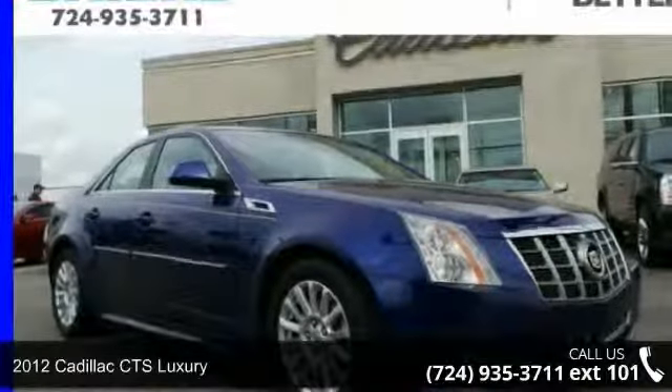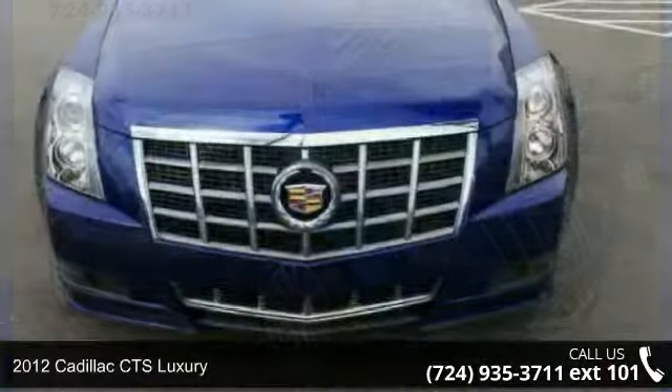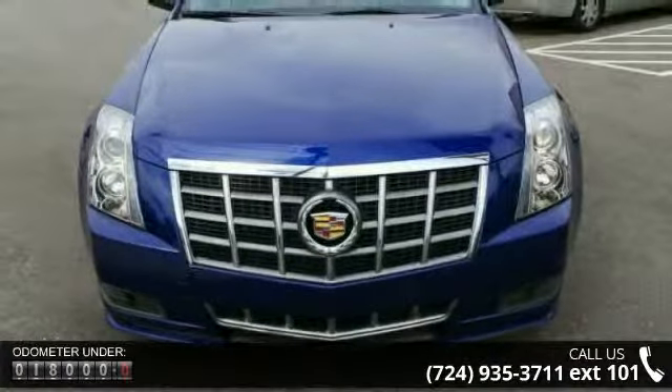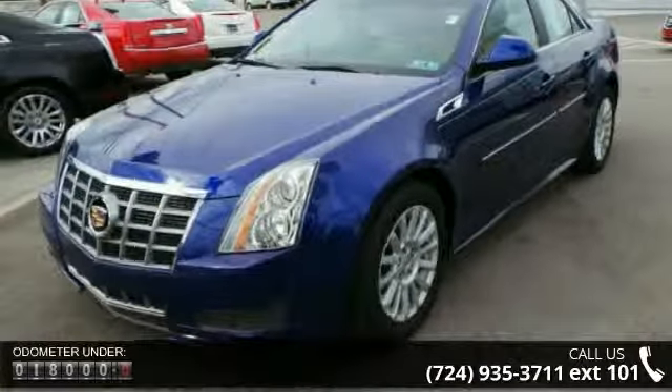Imagine yourself in this 2012 Cadillac CTS Luxury. If you are looking for a first-class ride, you have found it. This vehicle comes with a reliable six-cylinder engine connected to a smooth-shifting automatic transmission.